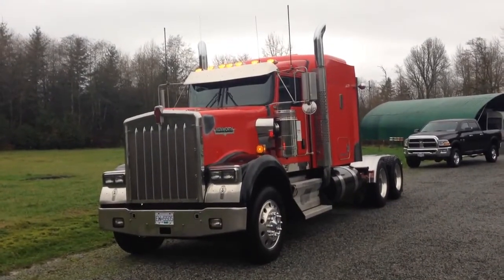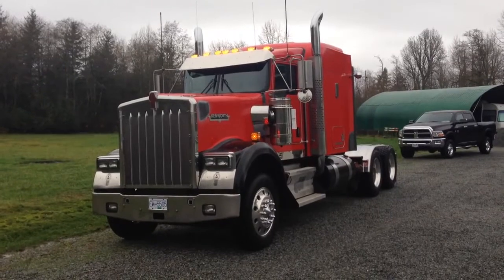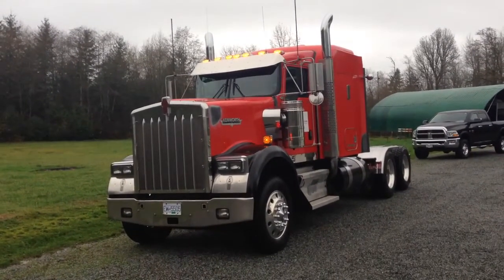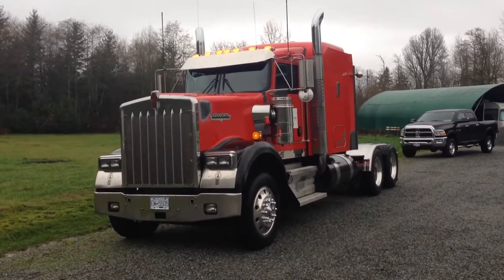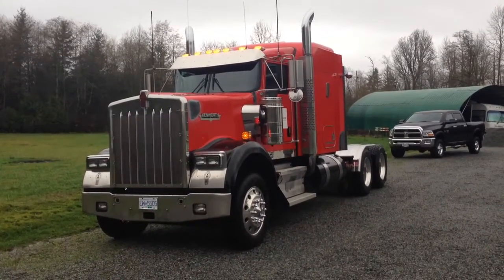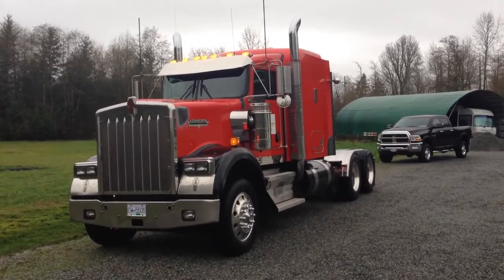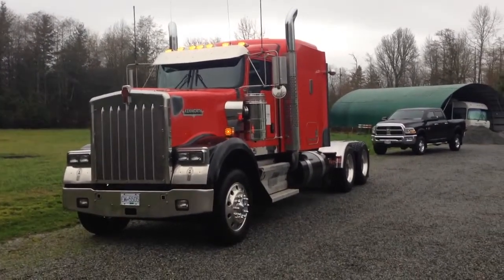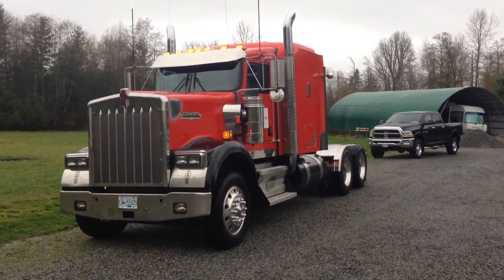The front axle suspension is spring and the rear is air. The front axle rating is 12,000 pounds and the rear is 40,000 pounds and they are super 40s. It does have full lockers and a 244-inch wheelbase. The sleeper is 62 inches and it is a single bump. The tire size is 285/75 on 24.5 - they are low profile. The wheel material is aluminum, chrome all the way around, and it has twin 150-gallon fuel tanks.